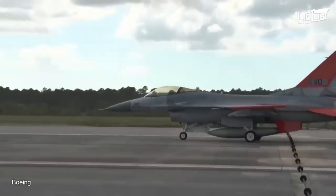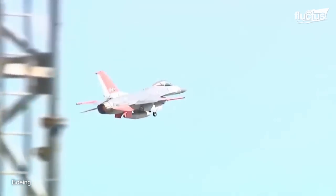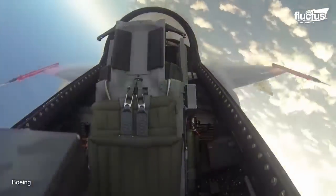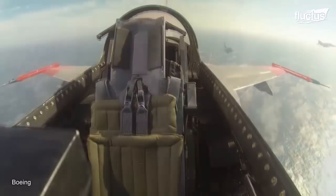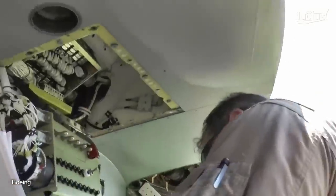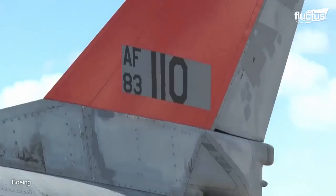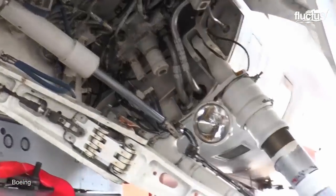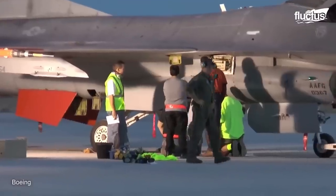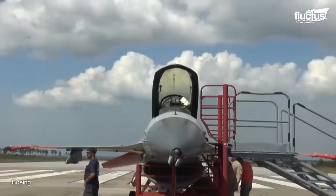With each take-off, the QF-16 demonstrates its exceptional maneuverability and versatility, challenging pilots to hone their skills in a rapidly evolving operational environment. Through these operations, this groundbreaking unmanned aircraft stands as a testament to human ingenuity and the constant pursuit of excellence. The tireless efforts of countless engineers, researchers, and aviation experts have not only brought the QF-16 to life, but have also paved the way for future innovations in unmanned flight and pilot training. The QF-16 represents a significant milestone, marking a new chapter in the ever-evolving world of aerial combat and training methodologies.